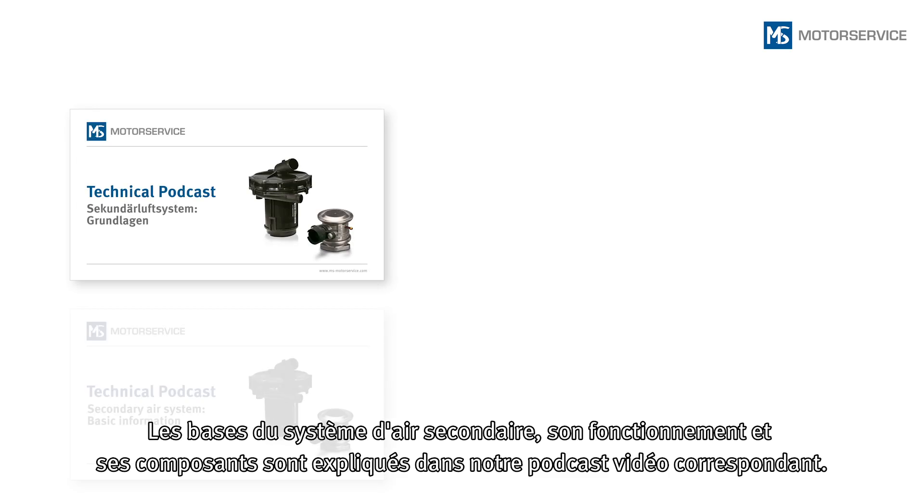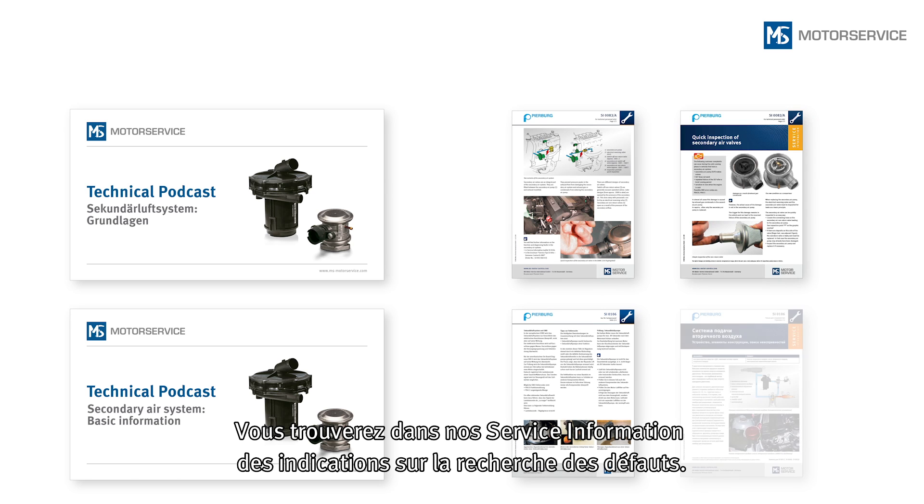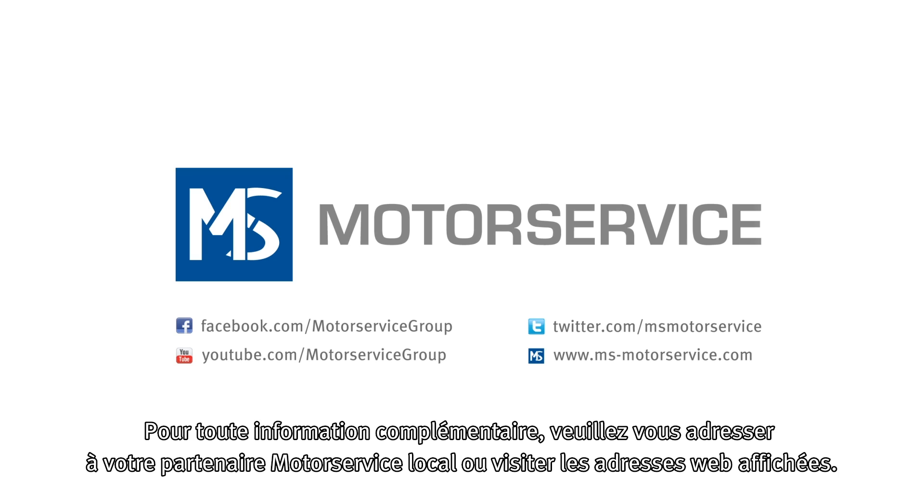For basic information on the secondary air system, its function and components, please refer to the appropriate video podcast. Notes on troubleshooting can be found in our service information sheets. For more information, contact your local motor service partner directly or visit the web addresses shown.